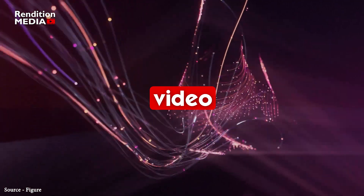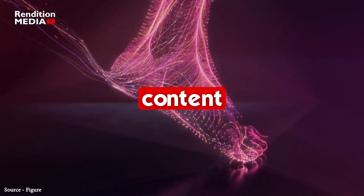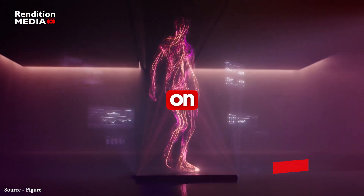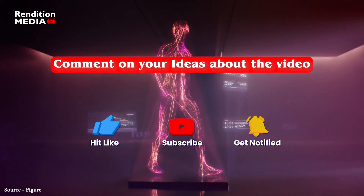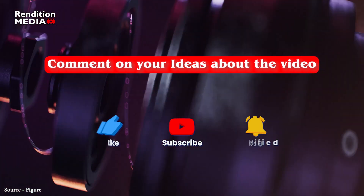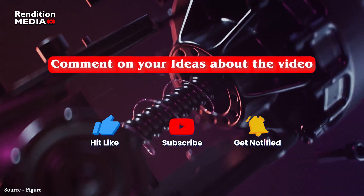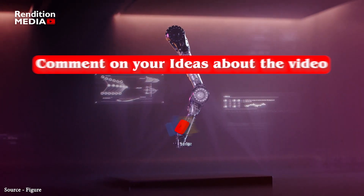If you enjoyed this video and want to see more content like this, please consider subscribing to our channel and turning on notifications. Don't forget to leave a comment below with your thoughts on these robots and what you'd like to see in future videos. Thanks for watching, and we'll see you in the next one!